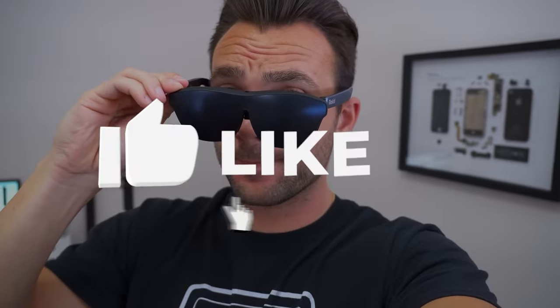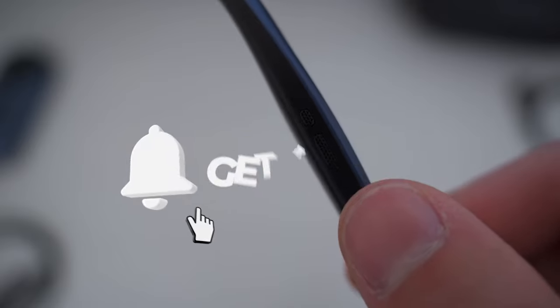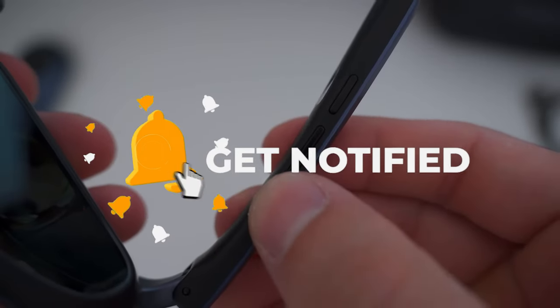Now it's your turn. What are your thoughts on the future of AR? Share your comments below, and don't forget to like and subscribe for more cutting-edge tech reviews. See you in the future on Next Gen.